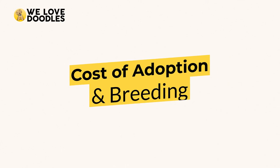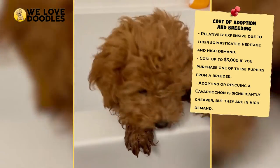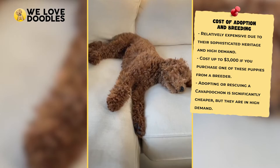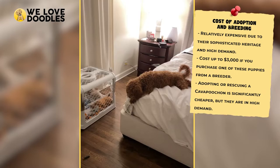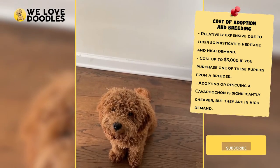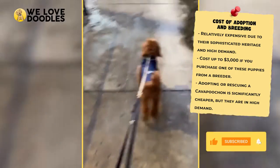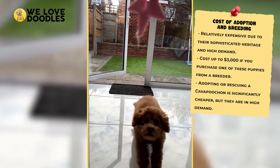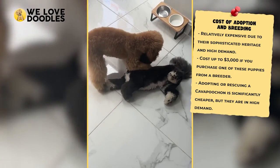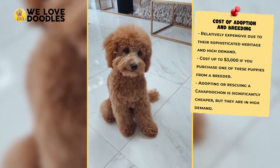Cost of Adoption and Breeding. If you want to own a Kava Pouchon of your own, there are a few ways to go about things, one of which is adoption. You can always look into shelters, both locally and nationally, that may have Kava Pouchons available. This would be the ideal result, as it is a lot cheaper and you get to give a dog a second chance. Unfortunately, Kava Pouchons are in pretty high demand and are not that commonly put into shelter-type situations. In that case, you can go the breeder route, although it will be a bit more expensive.